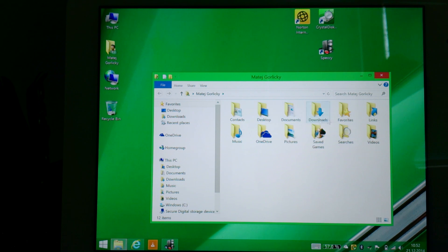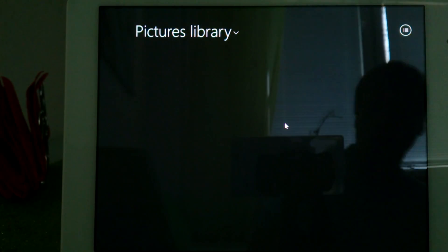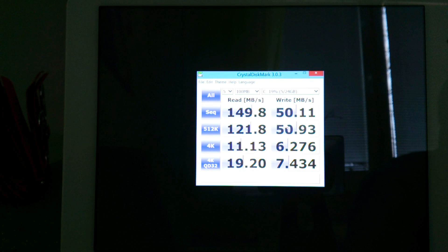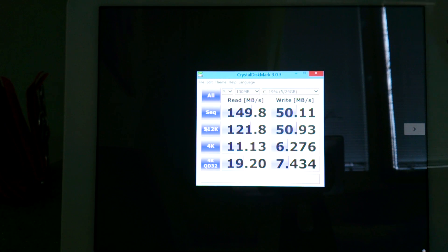Here I want to show you this. So what I did — here you can see — this is the basic read speed and write speed of the SSD, the EMMC that is inside this device. As you can see, it is quite good: around 150 megabytes per second sequential read speed, and write speed around 50 megabytes per second.